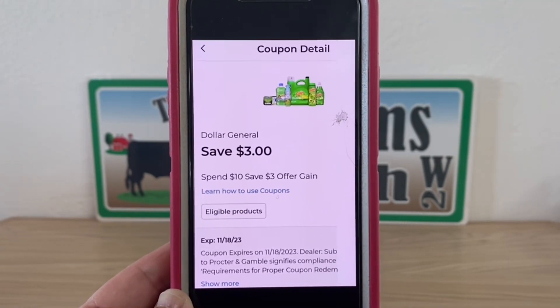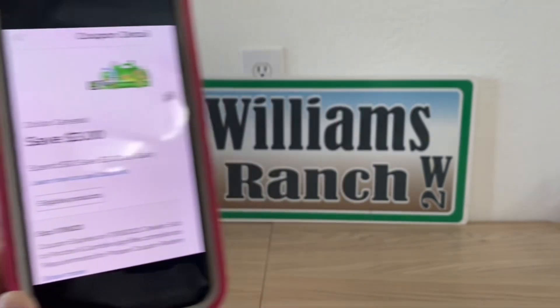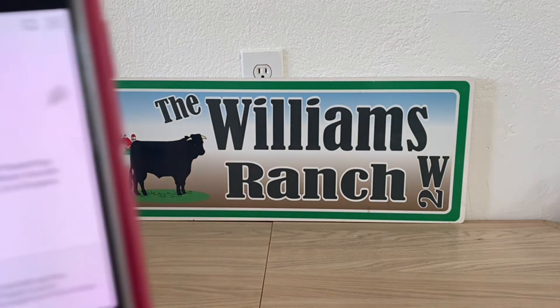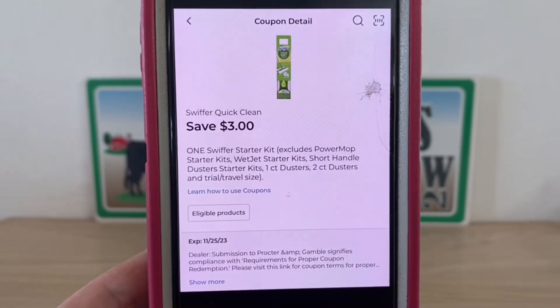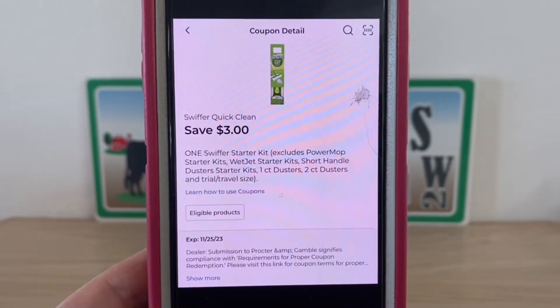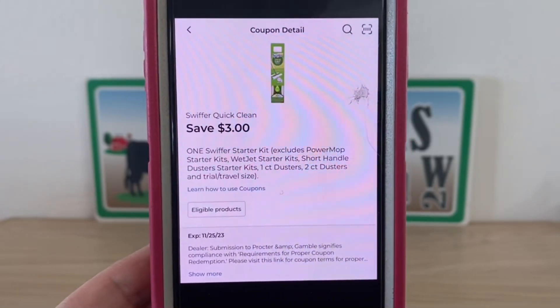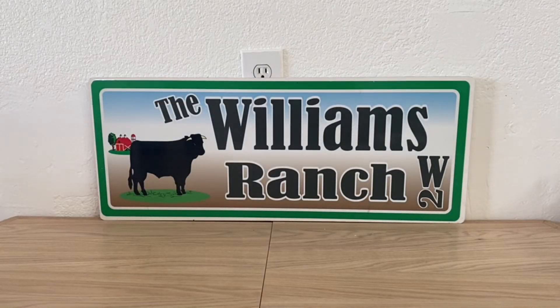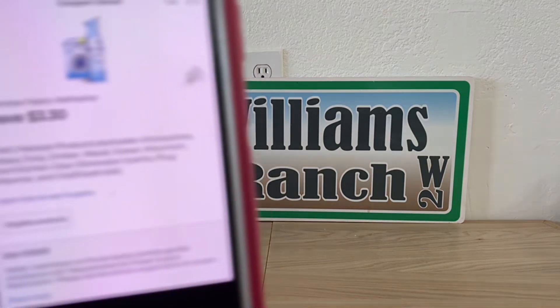For those of us that have the three-off-ten, this is a Dollar General store coupon, and we all know when it comes to those we can stack a manufacturer coupon. The manufacturer coupon can be digital or paper. For this deal, it is digital — we are utilizing the Swiffer Quick Clean coupon on the duster kit. This is a save-three-dollars glitch coupon, and that's why it's most definitely a run deal for that reason alone.